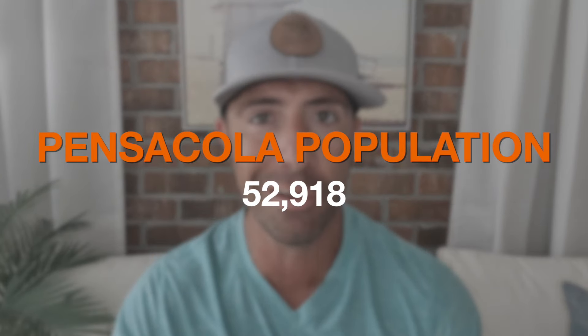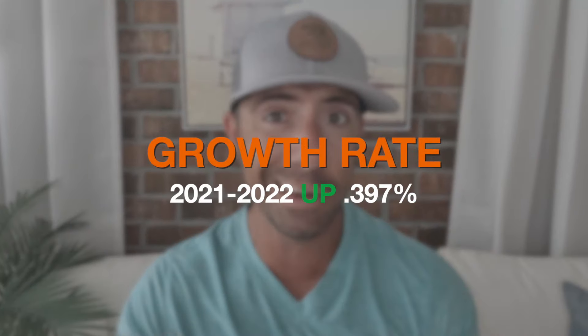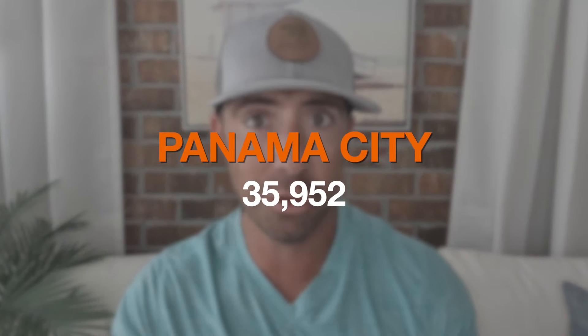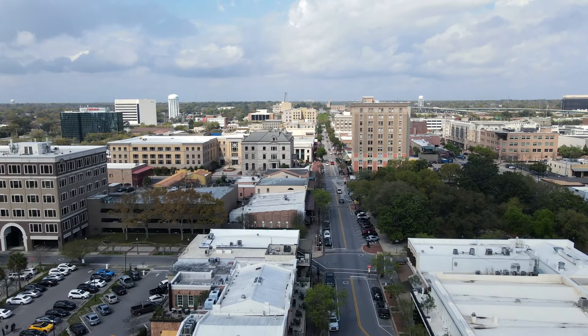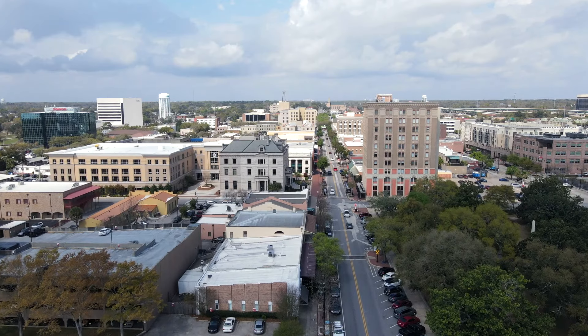Now let's look at population. I have my notes here because I can't remember all these numbers by heart. The population of Pensacola is 52,918 people, and between 2021 and 2022 that population is up 0.397 percent — not even a full percentage point. Looking at Panama City, the population is 35,952 people, and that is actually down 0.181 percent.